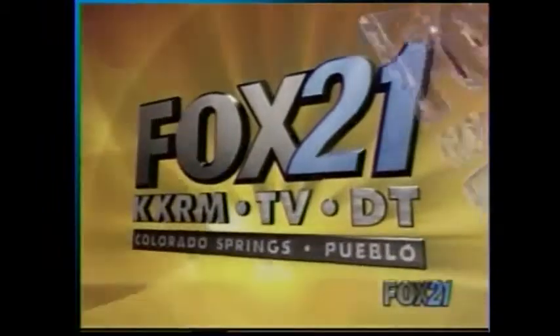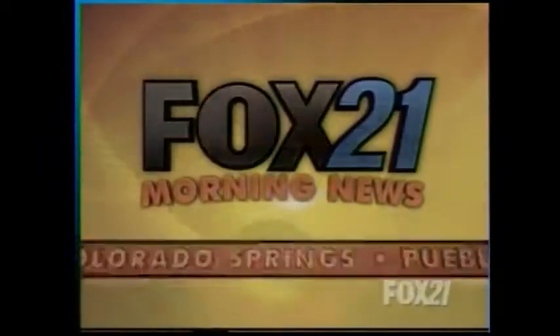This is Fox 21 Morning News, your all-local, all-morning newscast.